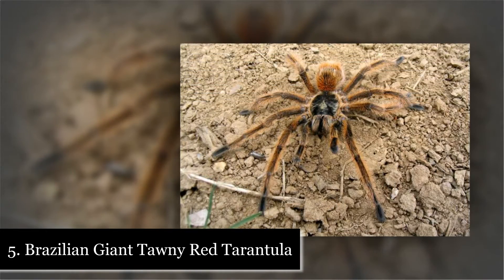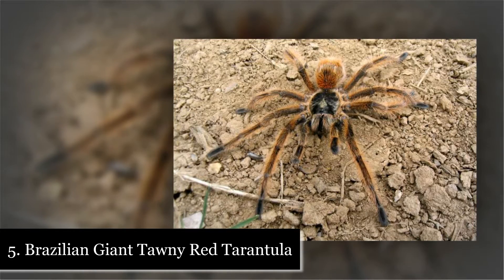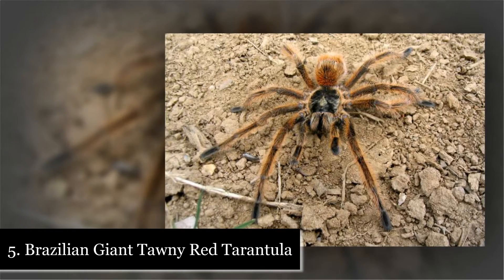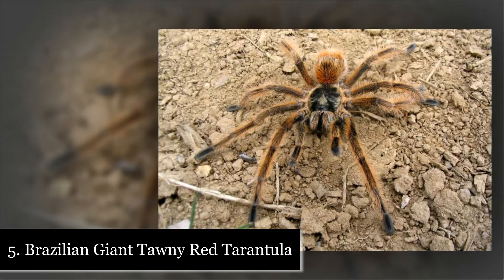Number 5: Brazilian Giant Tawny Red Tarantula. Native to Brazil, Uruguay, Paraguay, and Argentina, the Brazilian Giant Tawny Red is a spider that is among one of the biggest in the world.